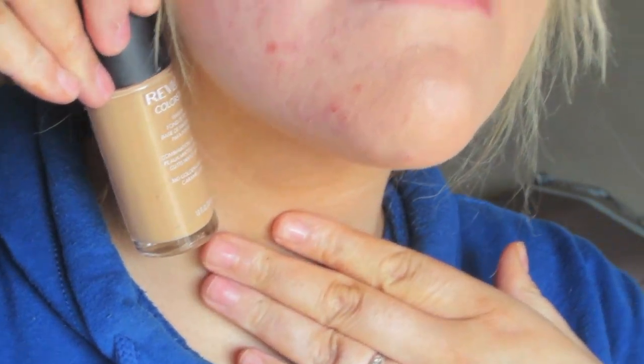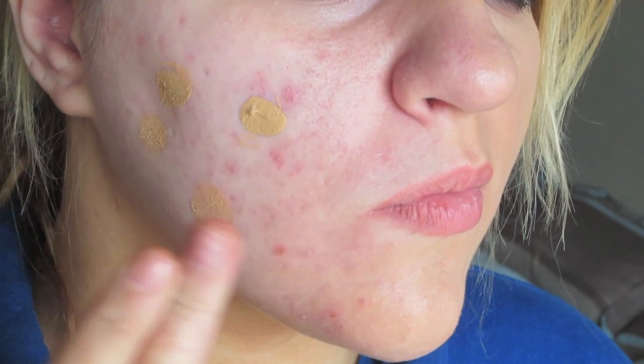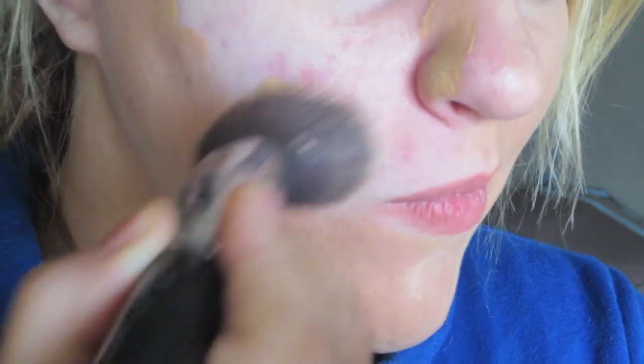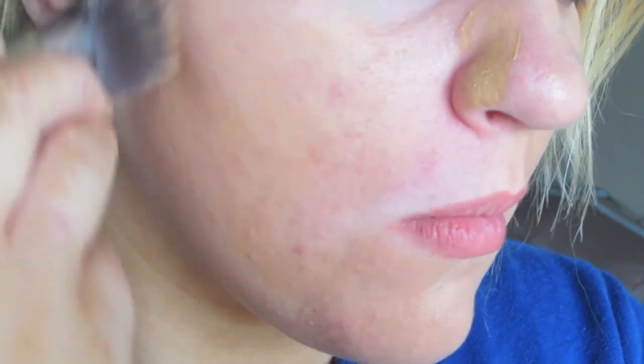First I start off with matching my neck to my face. I don't put any fake and bake or anything on my face because I try and keep it as clean as possible. I just dot it around and use the Sigma brush, it's synthetic, and buff it in really good so it really just sits well into the skin.